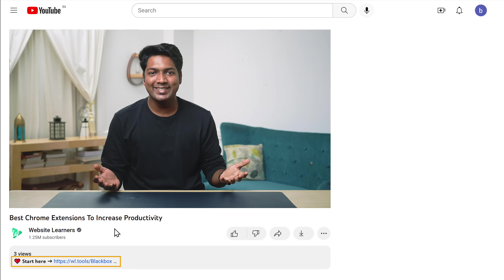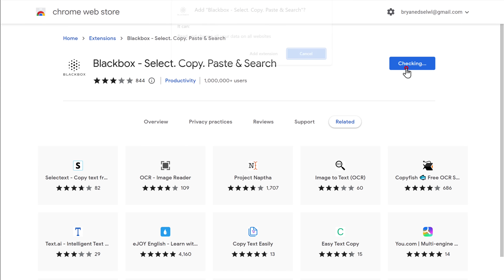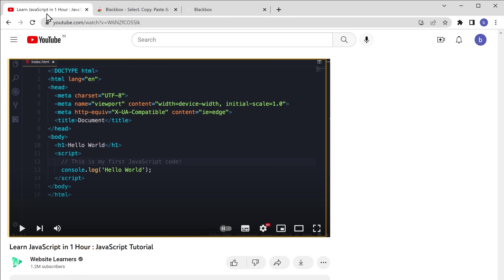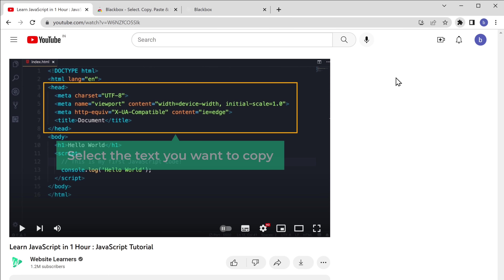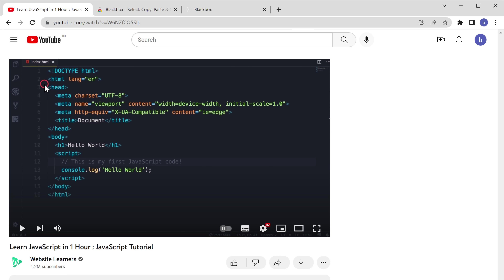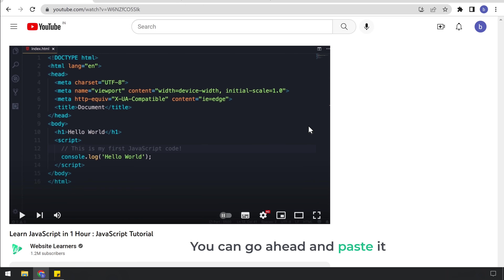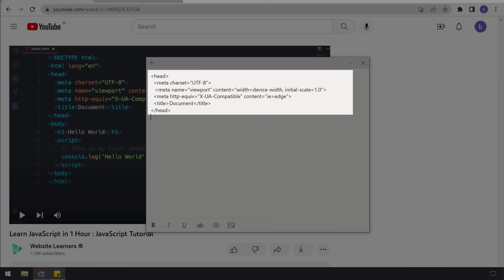To get this extension, just click the link below this video and you will get the Blackbox extension. Add it to Chrome. Now you can copy text from anywhere on your browser. Let's say you're watching a video and you want to copy some text — just click on the extension icon, select Blackbox, and then select the text you want to copy. As you can see, the text has been copied. Now you can paste it where you want. You can do the same on an image or any place that has text.